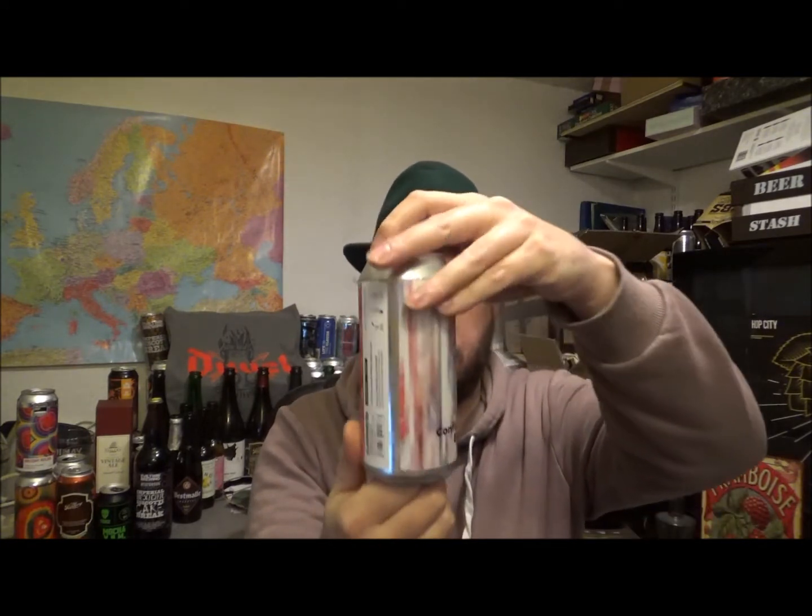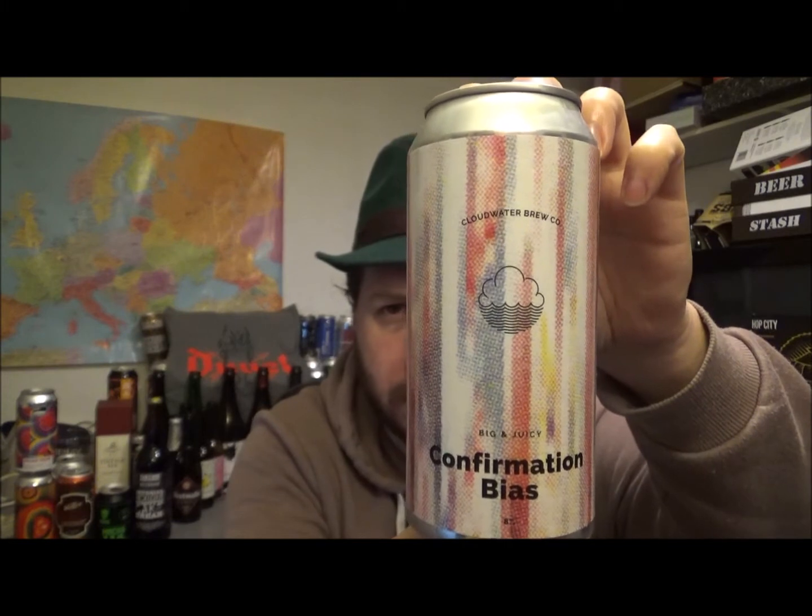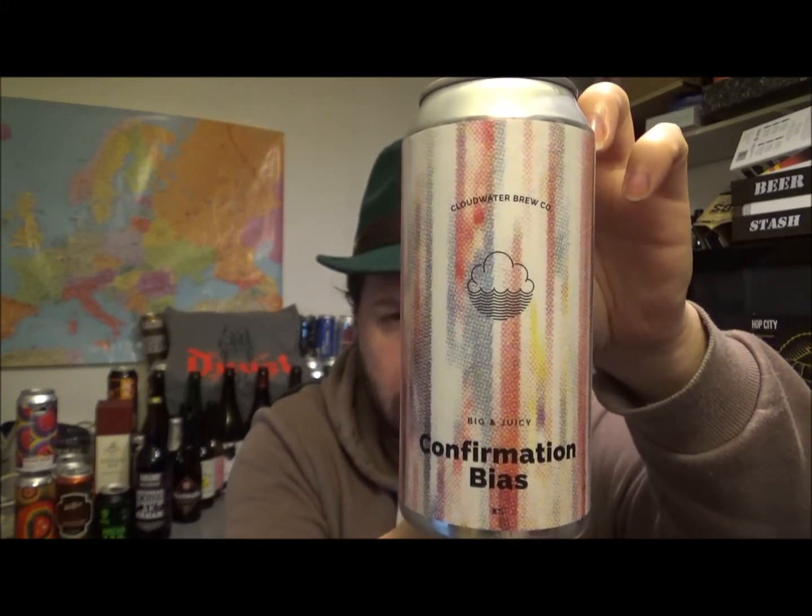Hello, thanks for joining me for another beer review. Today we've got a beer from the Cloudwater Brewing Company and this is their Confirmation Bias. It's a double IPA coming in at 8% ABV, no IBUs counted on this one, it's a 440ml can, 3.5 UK units. This beer was canned on the 25th of October 2019.